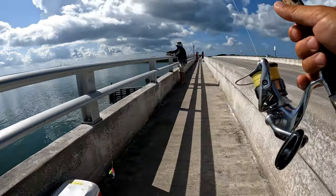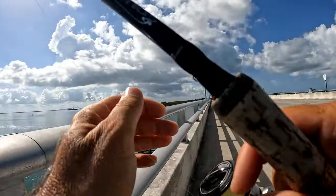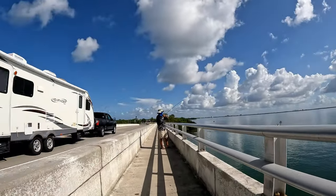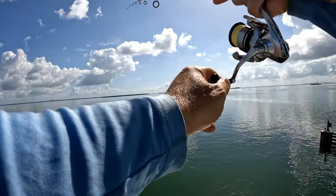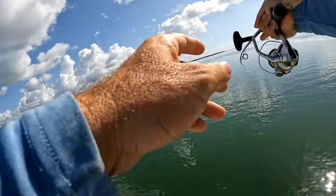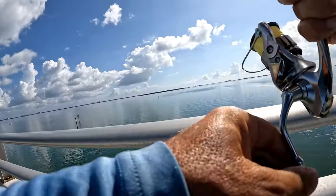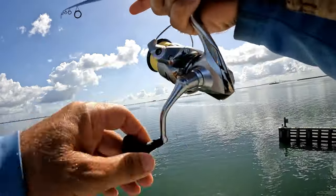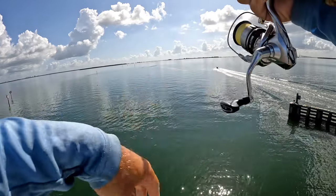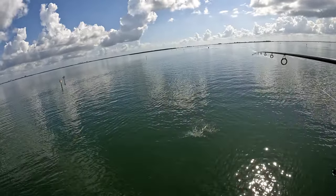Love the action! We've been catching them as far as possible — just letting the line sink completely and dragging it. They're just grabbing it and running with it. Jumping pompano! Jumping pompano right there. Yeah, you got him sideways. He looks like a keeper though.